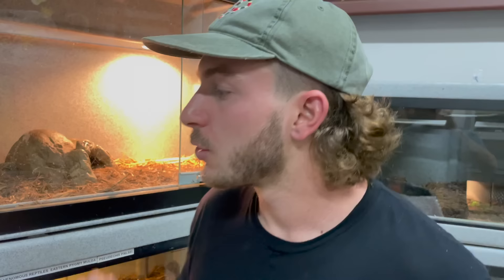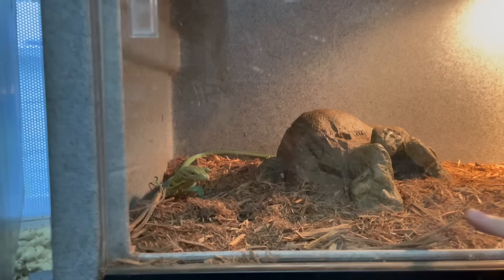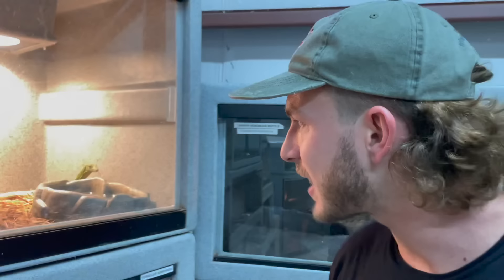Right here is the terciopelo — which means 'velvet' — more commonly known as the fer-de-lance. This snake will make you dance if you work with it. It gets around eight feet long and is the most responsible for bites in Latin America. The director of Naked and Afraid and Bear Grylls was out in Costa Rica, got bit on the top of his foot, and his foot literally rotted off. That's a beautiful snake — it's going to make an amazing educational ambassador at the facility.